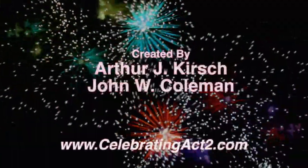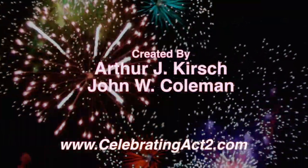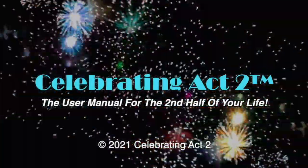Dr. Liz, this is a wonderful, wonderful update. Thank you. For more on Celebrating Act 2, visit our webpage, follow us on Facebook, subscribe to us on YouTube, and tell your friends. Celebrating Act 2 is the user manual for the second half of your life. Thank you.